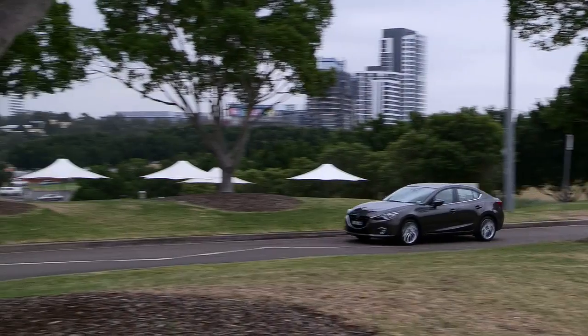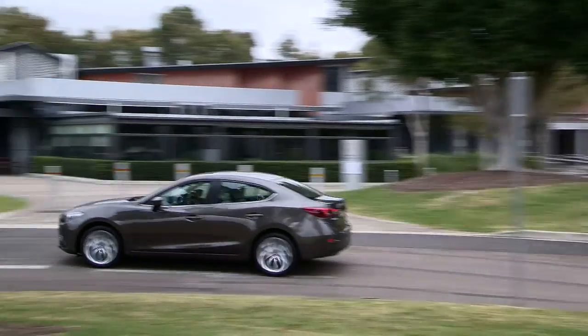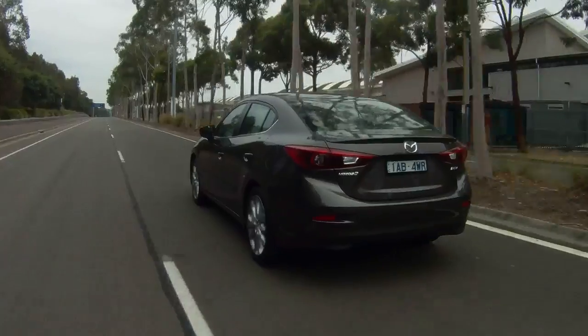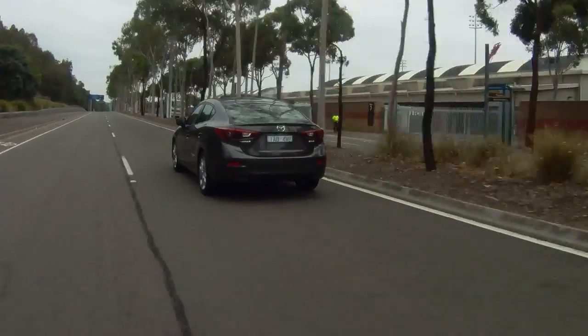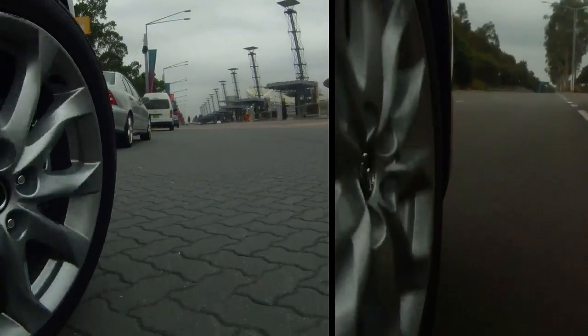Around town, the SP25 feels firm and well-balanced, and the ride is almost perfect on smooth surfaces. Out on the open road, the same is true until the SP25 faces some coarse-chipped bitumen. Tyre roar can be loud to the point of annoying at highway speeds and over rough surfaces.